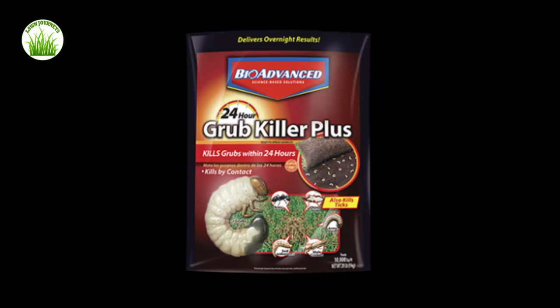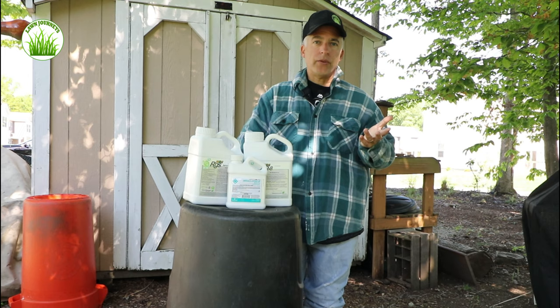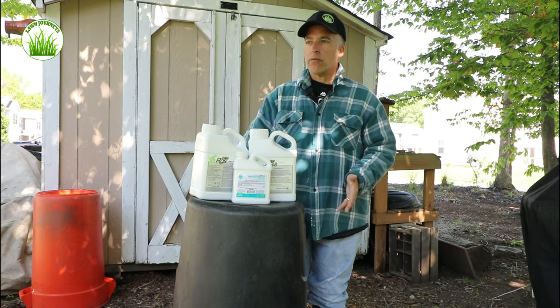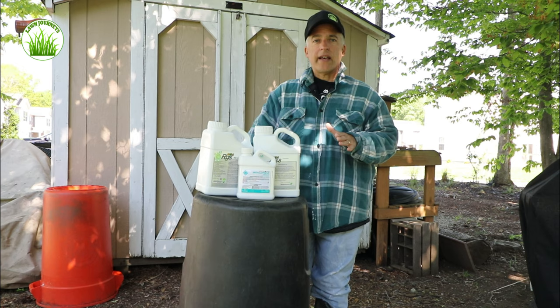Now that we understand the grub life cycle, we know why we want to get this stuff down in mid-May. There are different types of beetles that result in larvae and grubs in the lawn — those root-eating animals that will destroy your turf and ruin your season. There's no reason why, if you do have a grub infestation later in the summer, you can't treat it with a fast-acting insecticide, but I believe prevention is always the key.